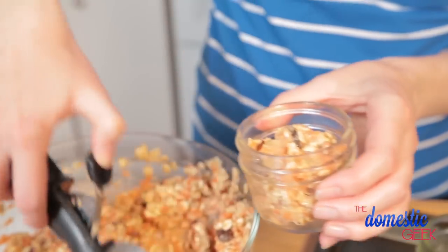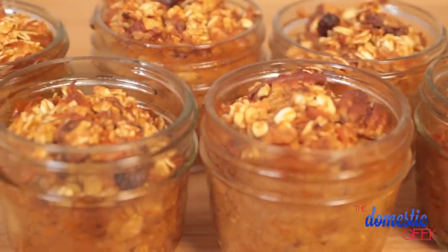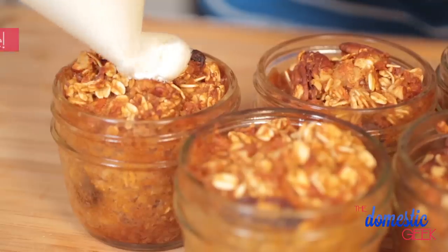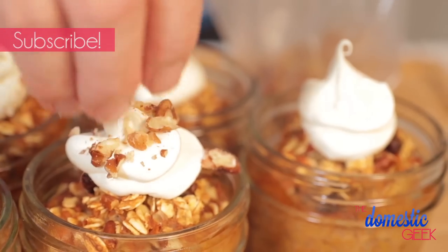Into the oven these go at 375 for between 25 and 30 minutes. If you find the tops are browning too quickly, just cover them with foil to prevent them from burning. When they're ready, they are crispy on top and soft and chewy in the middle. I like to finish them off with a little cream cheese icing and some crushed pecans for good measure.